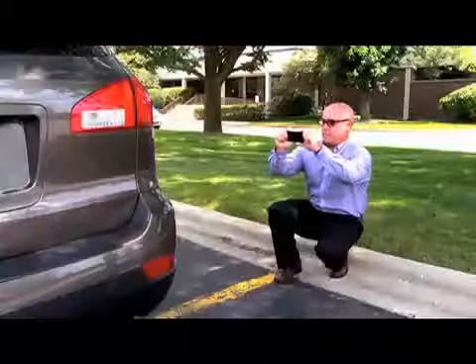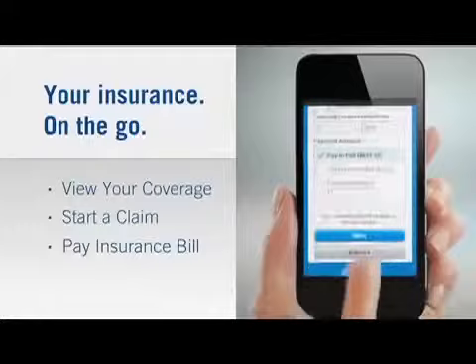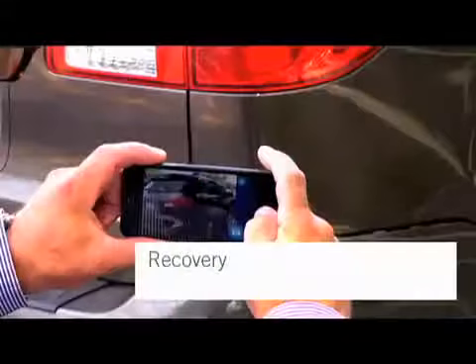Quick Photo Claim is the latest in a series of claims features within Allstate mobile designed to enhance our customers' mobile experience with Allstate. This new capability makes the claims process even easier and more convenient. Beyond the claims features, Allstate mobile is used by thousands of customers each month to pay their insurance bill and interact with Allstate in a way that makes sense for them.